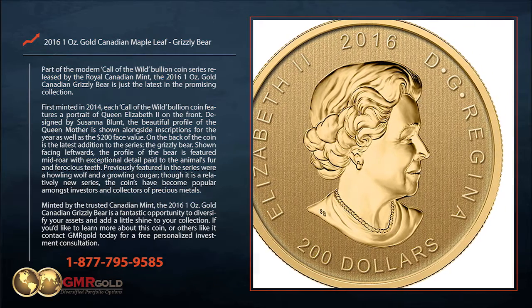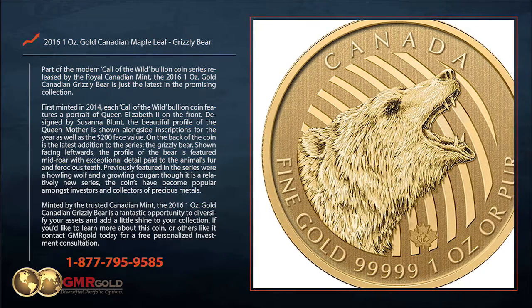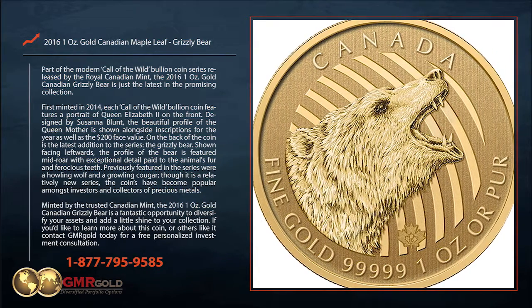If you'd like to learn more about this coin or others like it, contact GMR Gold today for a free personalized investment consultation.